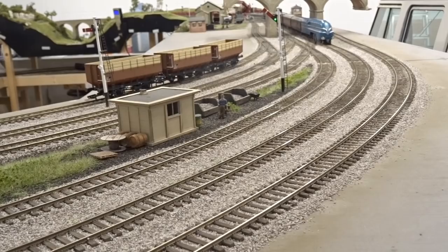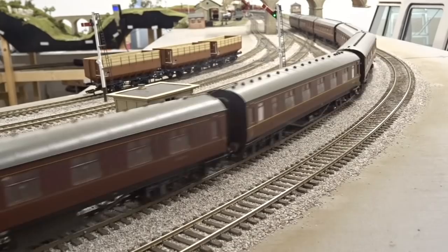You can read the full review on Hornby's new streamlined Princess Coronation in the February 2019 issue of Hornby Magazine.